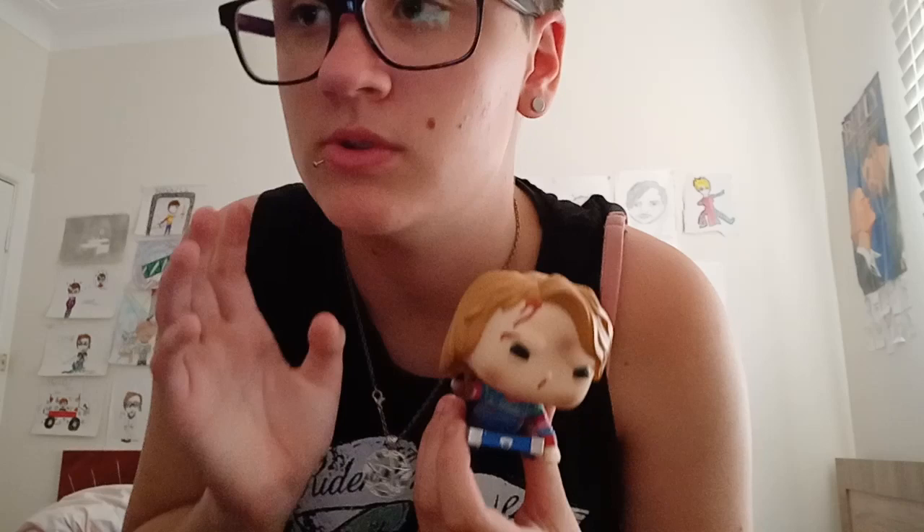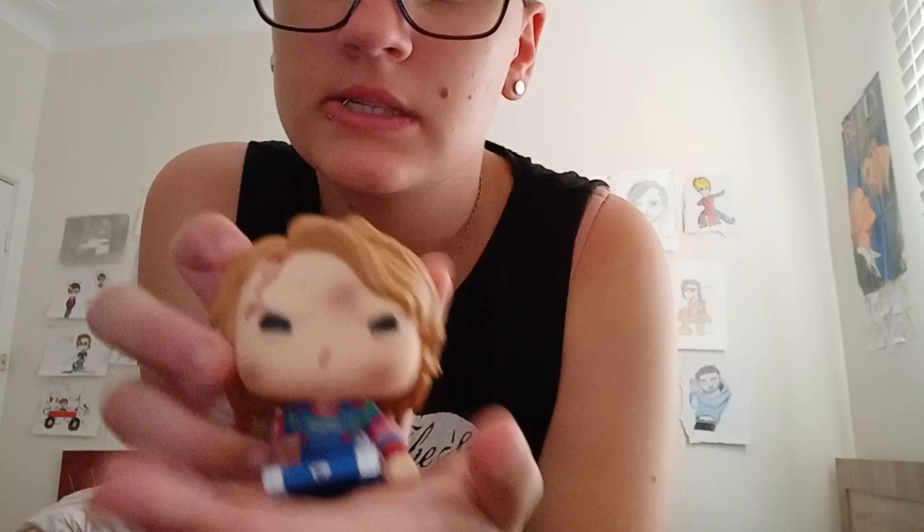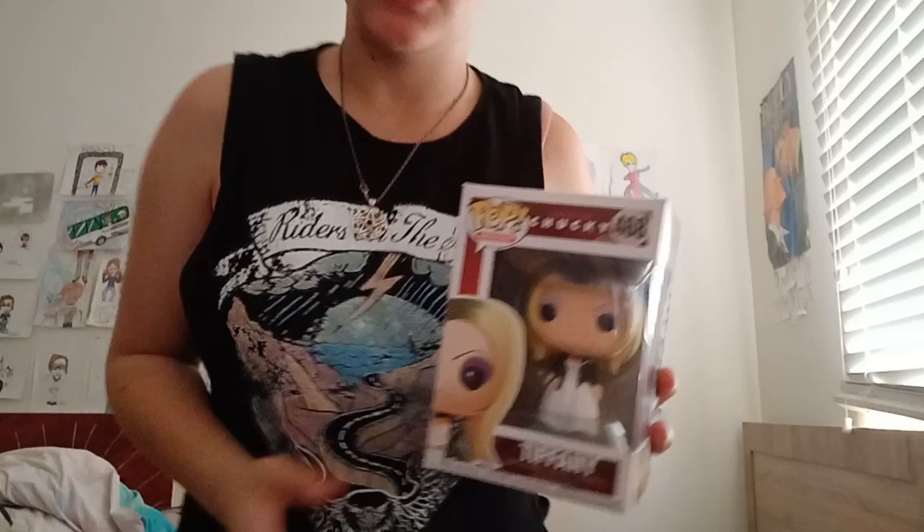The next one I'm reviewing is Chucky, and he's on his car from Child's Play 2. I'm a huge Chucky fan — Brad Dolph is coming to Sydney, Australia with his daughter and I really want to go meet them. As you can see, he has a little knife and his legs are missing on the back. I just watched Child's Play 2 and I almost cried at the end. I got him for my birthday last year.